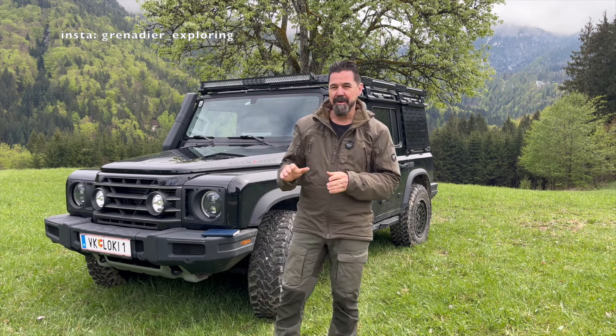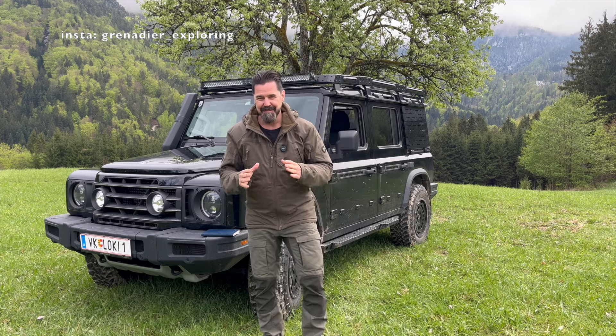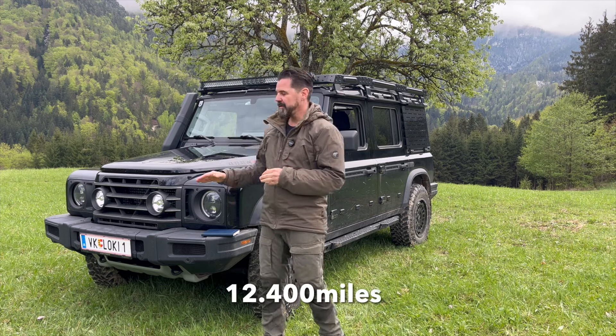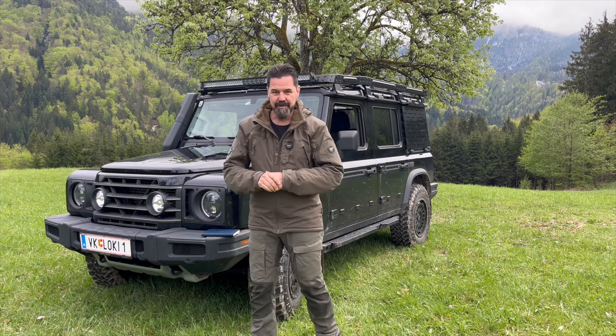Hello guys, Ingemar here. Today I want to talk about something that happened already quite a while ago — I just didn't have the time to make a video about it. It's the 20,000 kilometer inspection, the 20,000 kilometer service for the Grenadier.